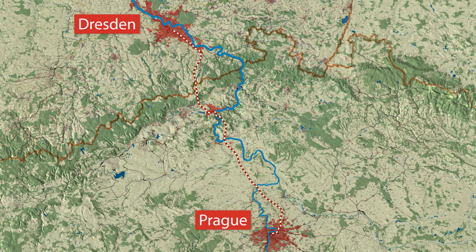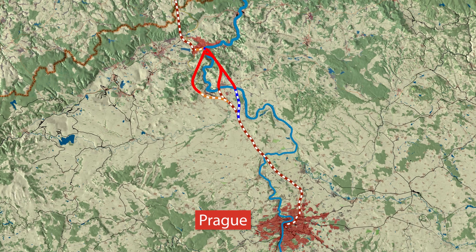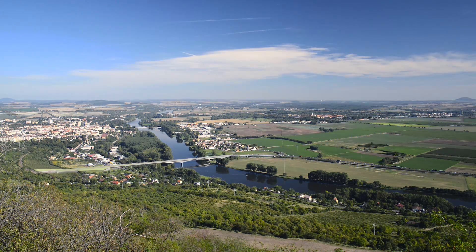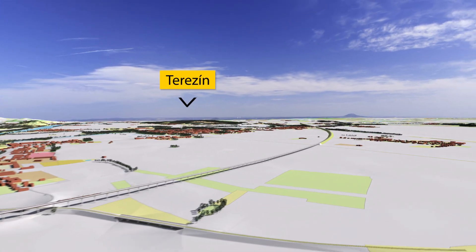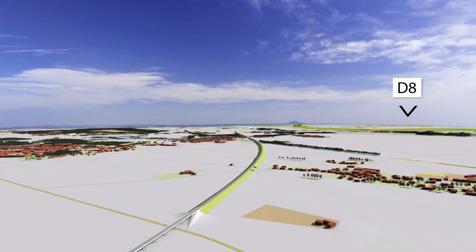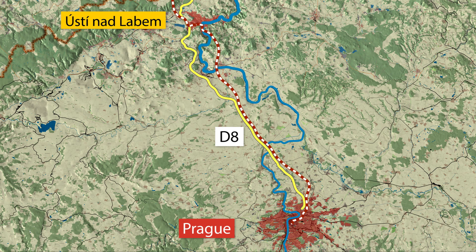The route towards Prague is dedicated to high-speed passenger trains. Several options have been proposed, each with a tunnel under the Czech central highlands that stretches up to 17 km. Freight trains will use existing lines. To reach the tunnel, the route runs over the wide floodplain of the rivers Elbe and Ohře. The design of the route will take into account neighbouring historical monuments in Litoměřice and Terezín. It continues towards Prague using the corridor of the existing D8 motorway to reduce fragmentation of the countryside and minimize impact on the environment, population and cultural heritage.